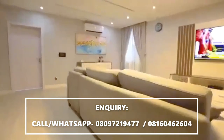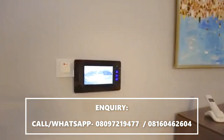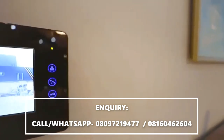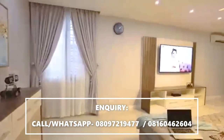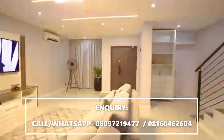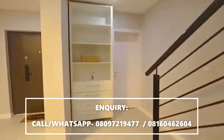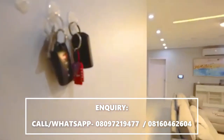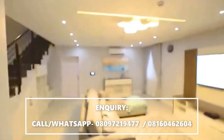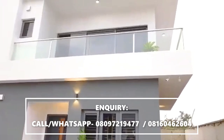Access to this two-bedroom terrace home is granted by the smart video doorbell that allows you to see your guests before letting them in. With bright lights and daring aesthetics, infinitely spacious living spaces, delicately crafted minimalistic decor and interiors, and state-of-the-art features and fittings, this two-bedroom terrace truly awakens in everyone the desire to experience the true sense of home.